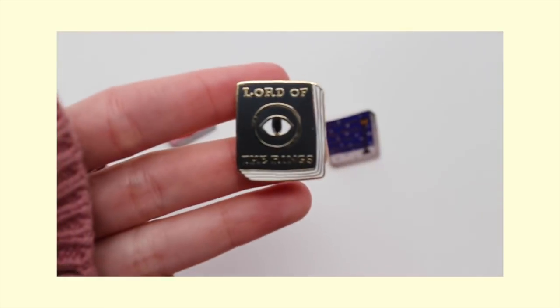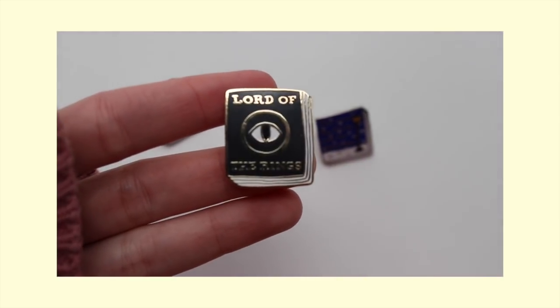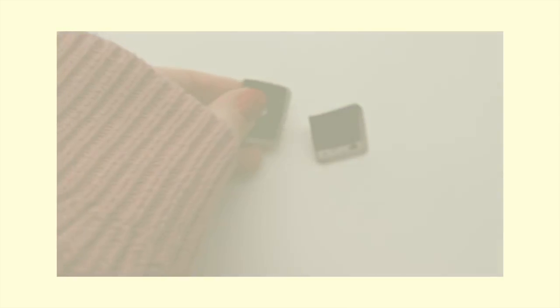The last one I have by that brand is this Lord of the Rings pin. This is one of the first bookish pins that I got, and it's been on my leather jacket for a really long time. I actually remember a fan art that one of you guys did of me, and it had this pin on it. This one I think I got at my local bookstore where I used to work.